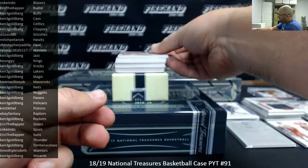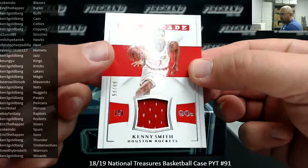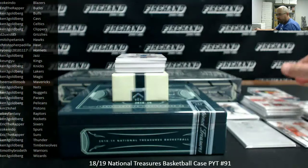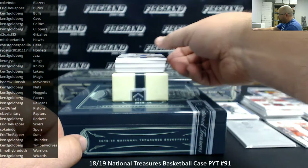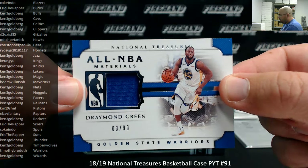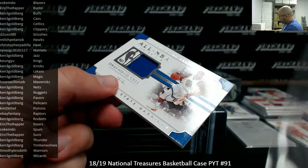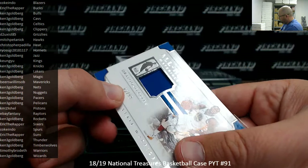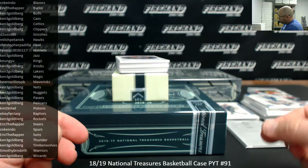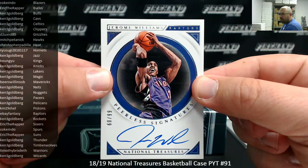Got an All Decade jersey, number 99, Kenny Smith, Houston Rockets — Rockets belong to Ken. Got an All-NBA materials, Draymond Green, number 99, Golden State Warriors — Timothy Broda. Peerless Signatures auto, number 99, for the Toronto Raptors, Jerome Williams — the Toronto Raptors belong to eBay Fantasy.